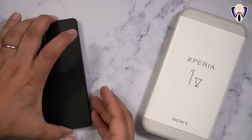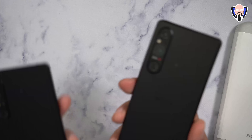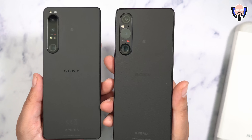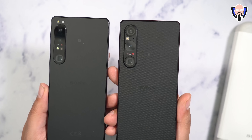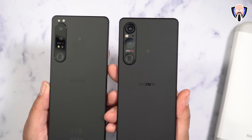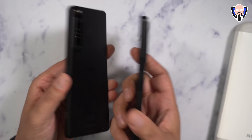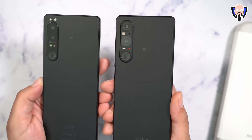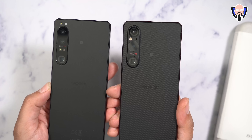Here we have the brand new Xperia 1 Mark 5. There are a few changes and overall differences from what we've seen last year. Looking at them side by side, they have a lot of similar aesthetics - they look very similar, but there's quite a bit of a difference on the camera stack. Same placement, but slightly wider and of course a little bit different also on the back.